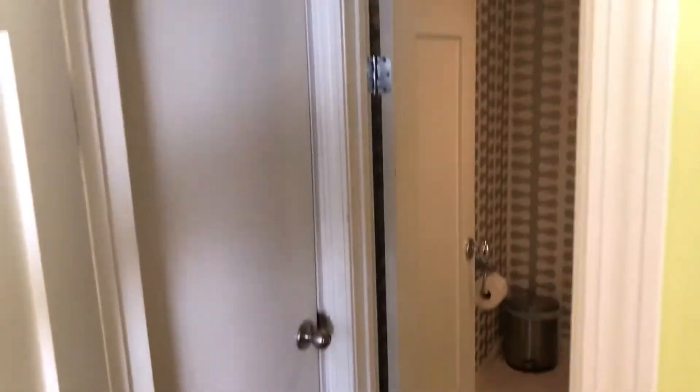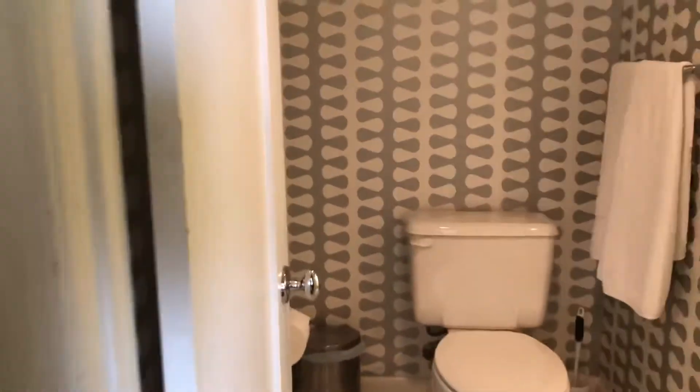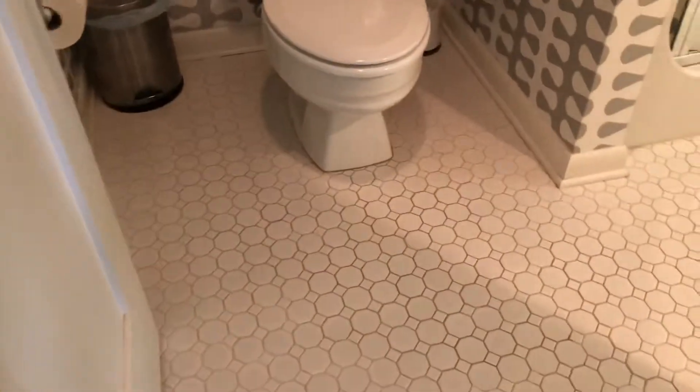It's like a kiddie door — you have to be very small to be able to come into here, but it's a small little closet area. And you go into the bathroom and you've got like this 50s vibe going.